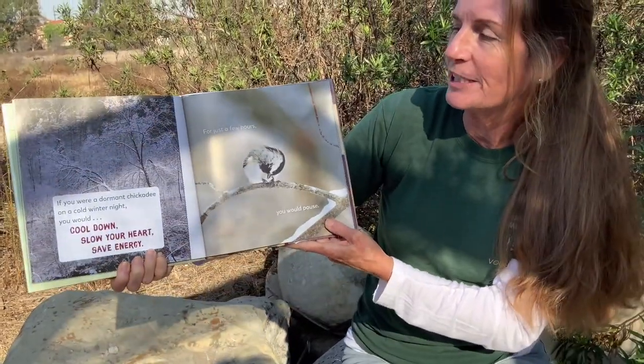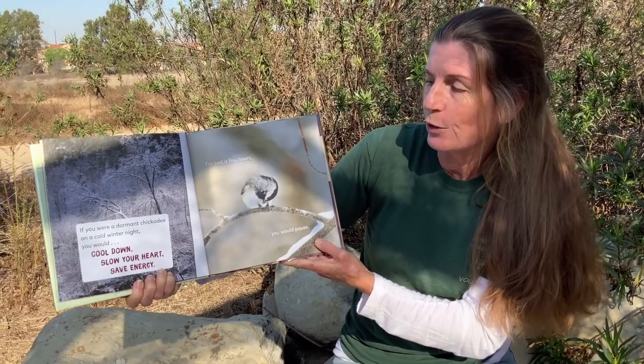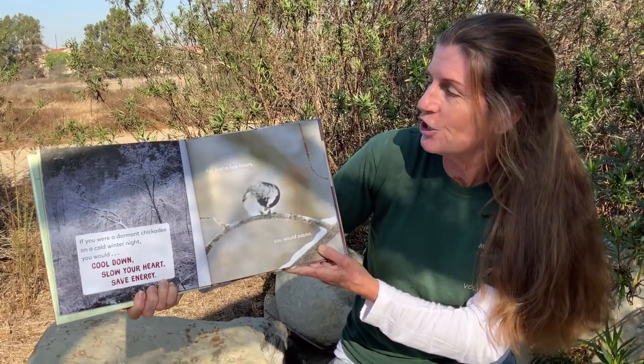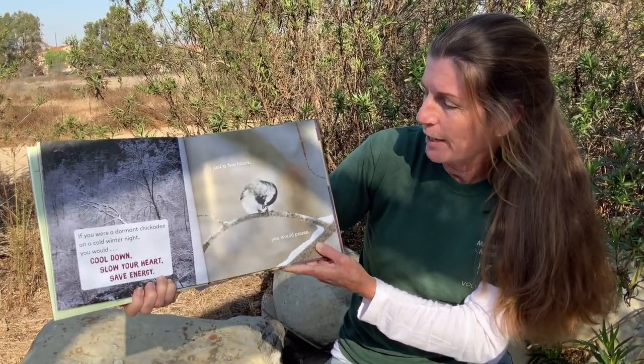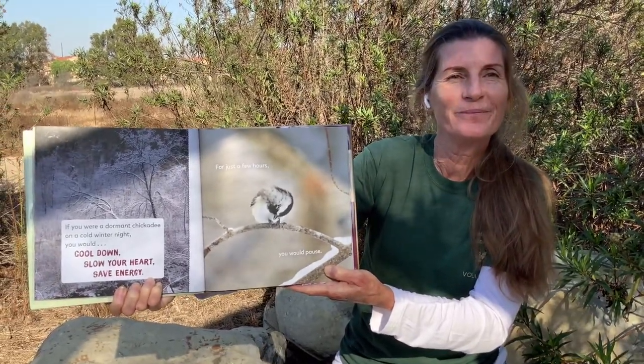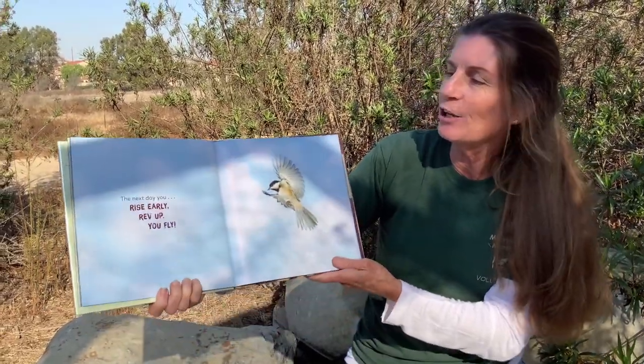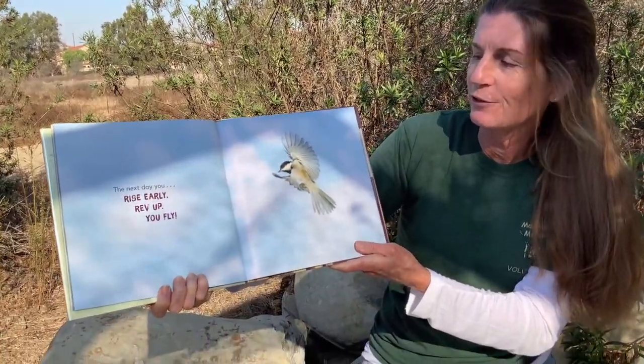If you were a dormant chickadee on a cold winter night, you would cool down, slow your heart, and save energy. For just a few hours, you would pause. He's asleep. The next day, you rise early, rev up, and fly.